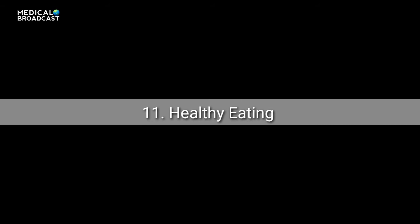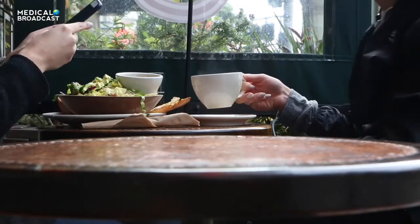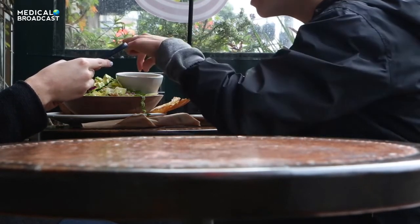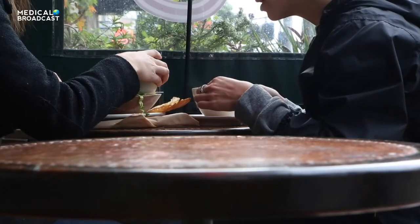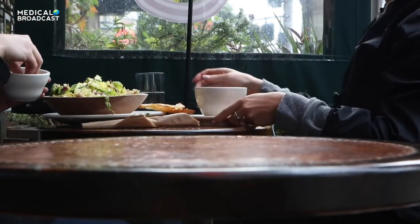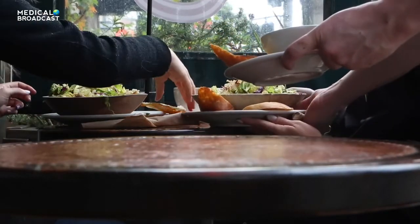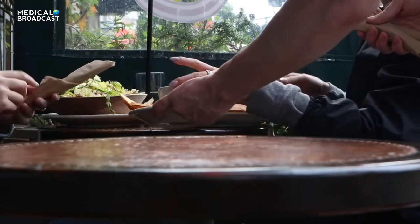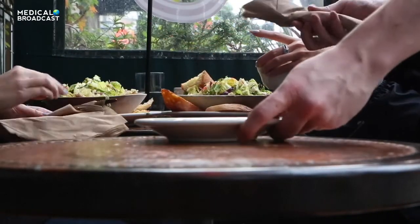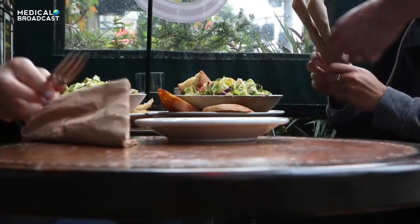Tip 11: Pick superfoods. There is no single diabetes diet, but here are basics to keep in mind. Enjoy superfoods like berries, sweet potatoes, fish with omega-3 fatty acids, and dark green leafy vegetables. Look at food labels and avoid saturated fat and trans fats. Instead, opt for mono and polyunsaturated fats like olive oil. A registered dietitian can give you personalized advice.